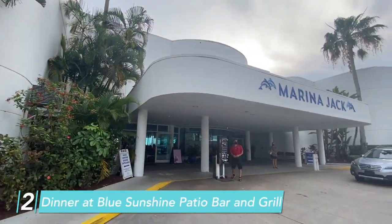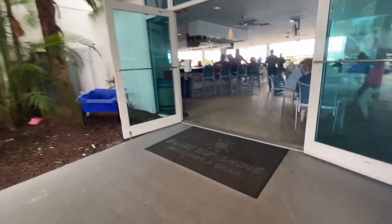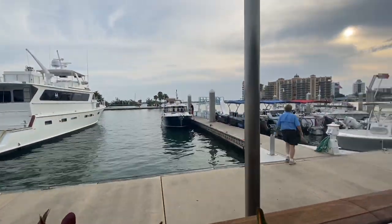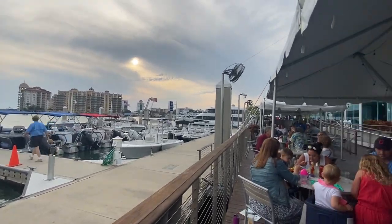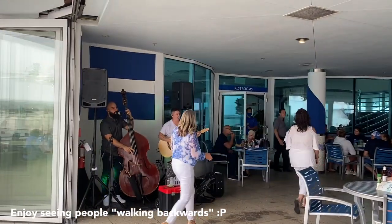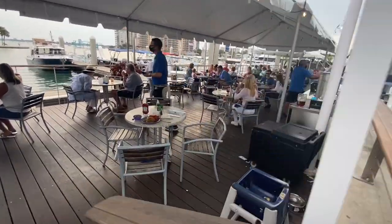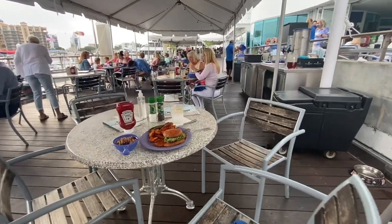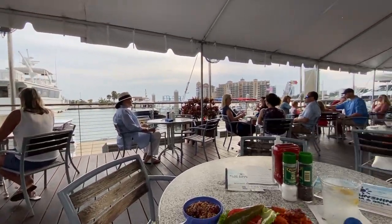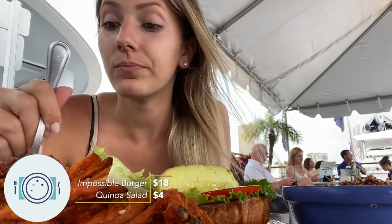I could have gone to a restaurant right in Bayfront Park, but it was very casual and the food is not great for vegetarians. So I went to the Blue Sunshine Patio Bar and Grill. This is at a marina right next to Bayfront Park. There was live music, which was really nice. Seating is very hard to get — first come, first serve. I just walked in and scouted out a table that looked like they were about to leave and basically ran for it. The food was soft but also crunchy. It's good.